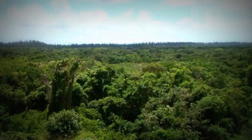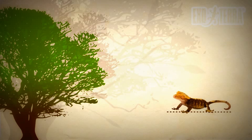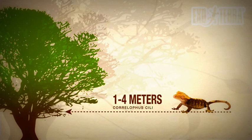Correlophus ciliatus is known to occur in the lower deciduous forests. The crested gecko lives on the smaller vines and thinner branches between one and four meters above the forest floor.